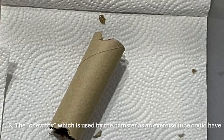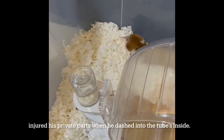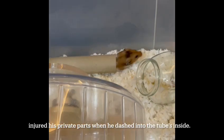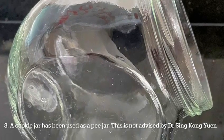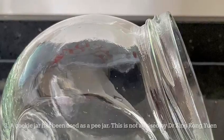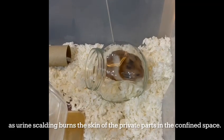2. The chew toy used by the hamster has an exercise tube that may have injured his private parts when he dashed into the tube's inside. 3. A cookie jar used as a pee jar is not advised by Dr. Xing Hongyuan, as urine scalding burns the skin of the private parts in the confined space.